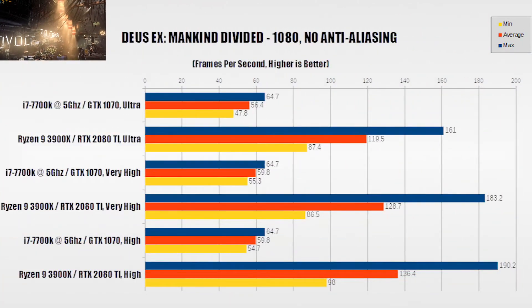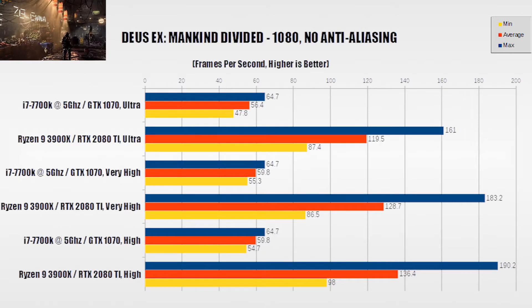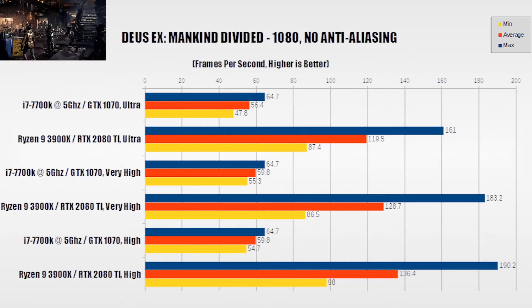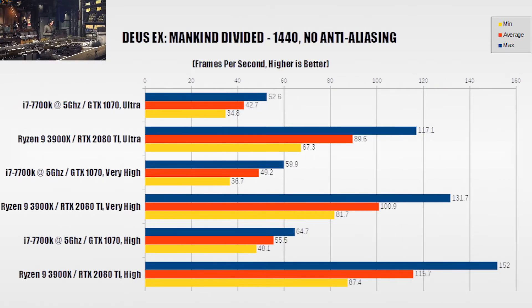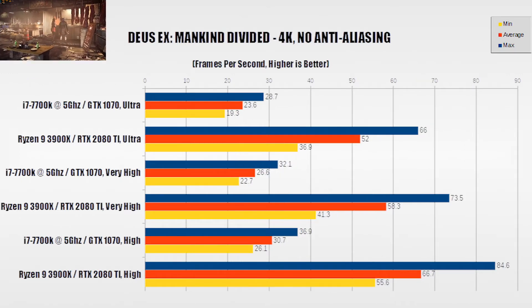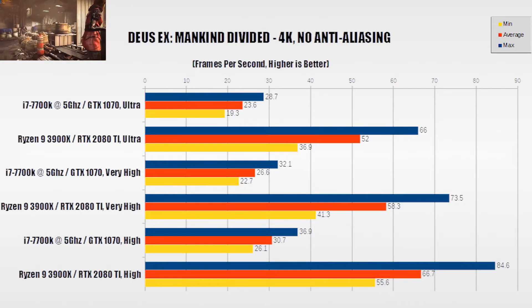Now we get into our game benchmarks, starting with Deus Ex Mankind Divided at 1080 resolution. What we find is some kind of bottleneck — you'll notice that at all three quality settings, our max frame rate is 64.7, and at very high and high, our average FPS is 59.8. For the Ryzen 9 and RTX 2080 Ti, not only do results scale like we'd expect, but average FPS more than doubles. At 1440, our Deus Ex results are scaling for the i7 system, and our R9 is holding a similar performance lead over it. At 4K, our i7 results are what I'd consider unplayable, while we stay near just under 60 FPS average for the RTX 2080 Ti.